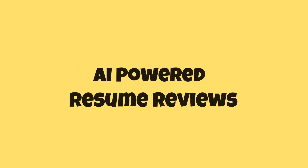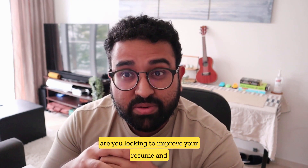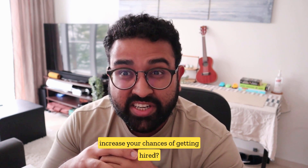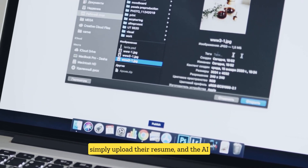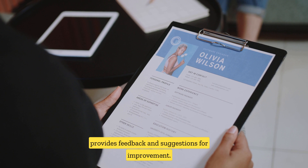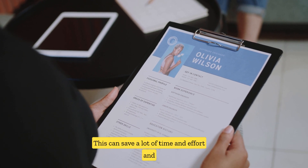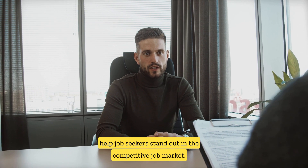Number two: AI-powered resume review. Are you looking to improve your resume and increase your chances of getting hired? An AI-powered resume review can help. Users simply upload their resume, and the AI provides feedback and suggestions for improvement. This can save a lot of time and effort and help job seekers stand out in the competitive job market.